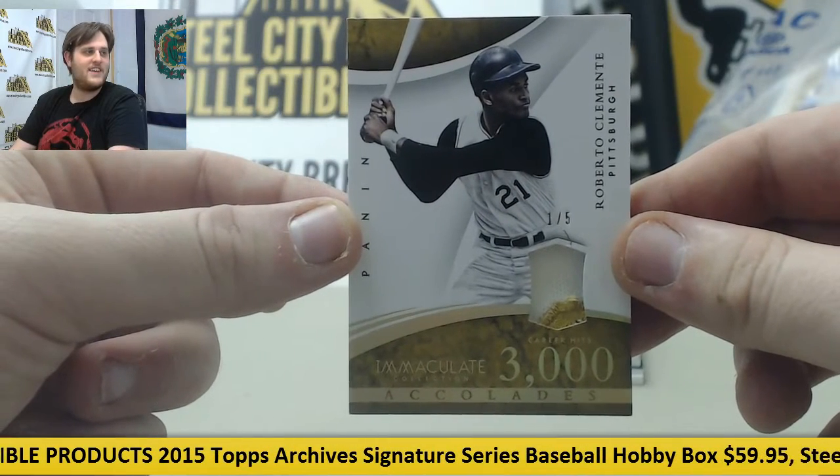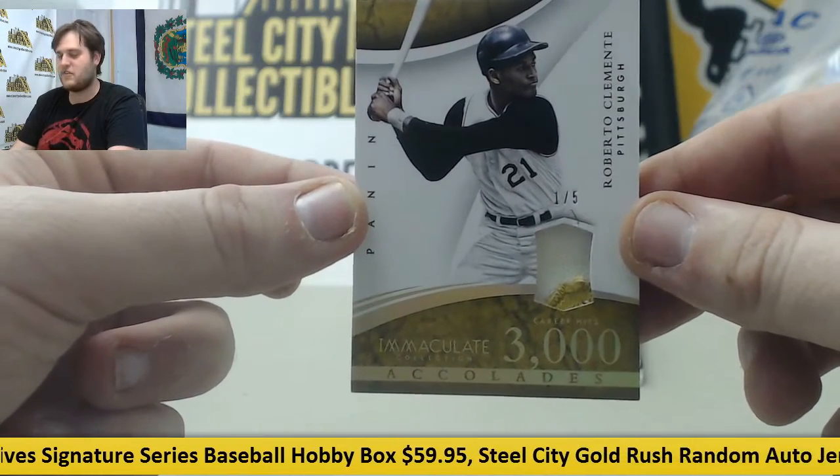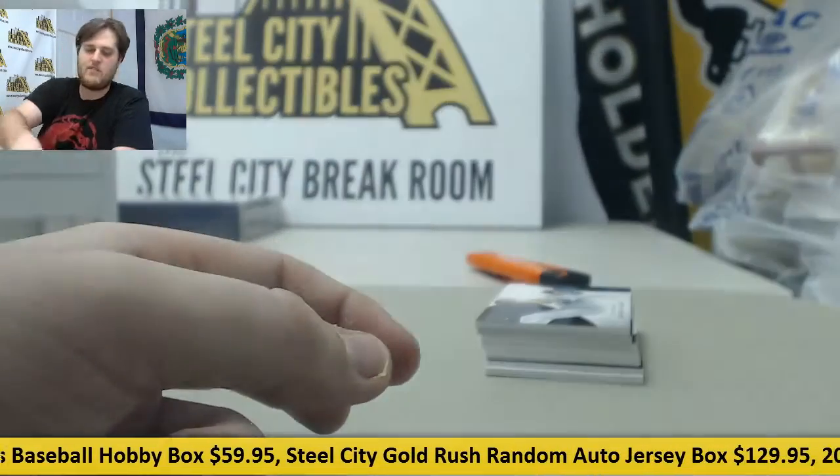Roberto Clemente. That's my guy right there. Huge hit, Tim. I love Roberto. One of five. That's the first Roberto Clemente Patch I've ever pulled — one of five, Roberto Clemente.